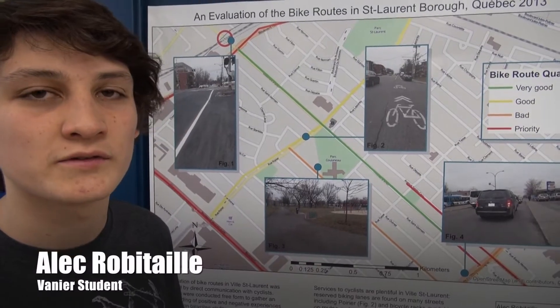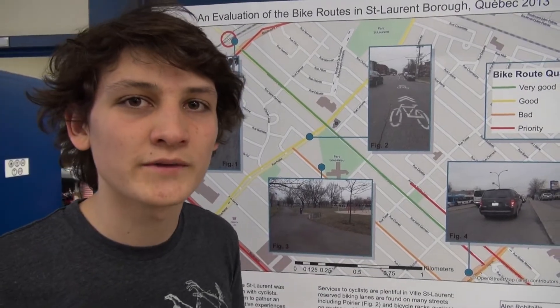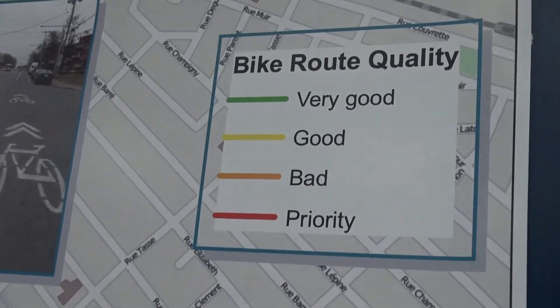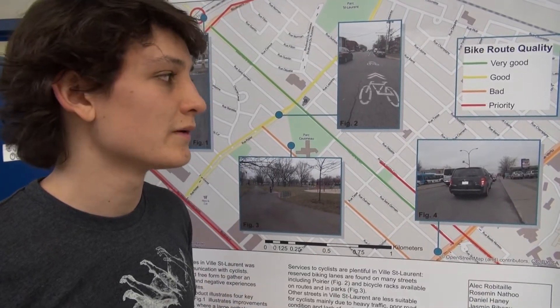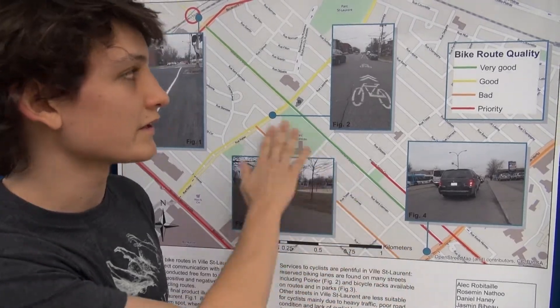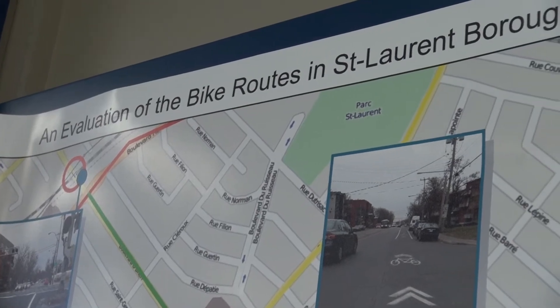We worked on this project for my fuel station — this is the evaluation of the bike routes in Saint Laurent. We went out with the Future Shop GIS-enabled cameras, which allowed us to take pictures and put them directly onto the map. Because they're GPS-enabled, they go directly onto the map.